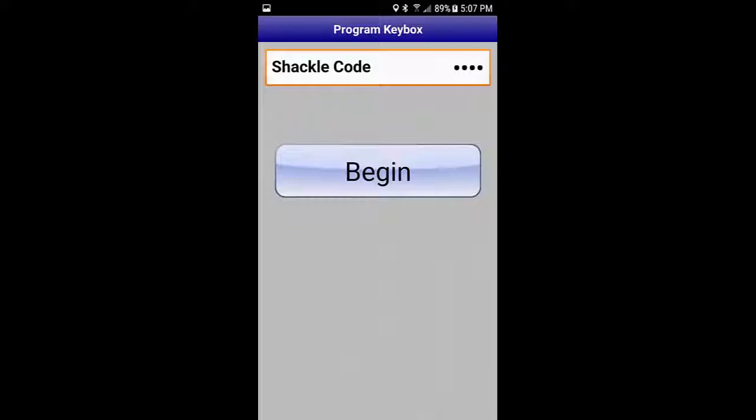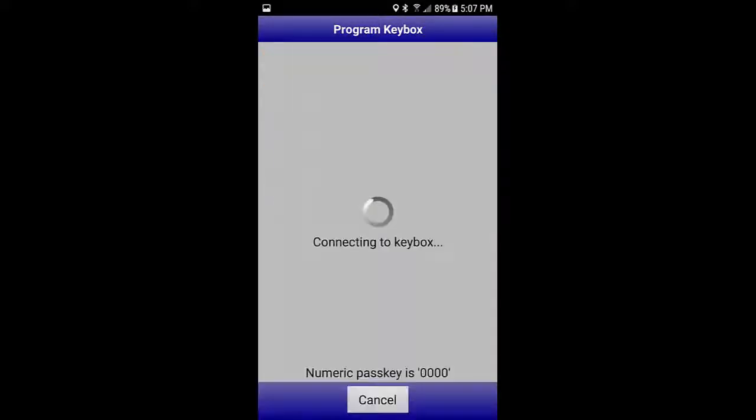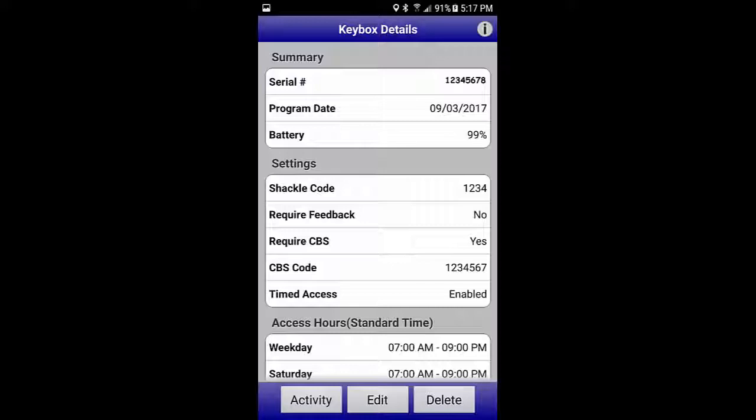As soon as you hit Program, the e-key app will ask you to enter your shackle code. You enter that, the e-key will start communicating with the lockbox, and as soon as it's done programming it'll let you know with a friendly little message and you're done. The program returns to the main screen and you can see that the CBS code has been set.